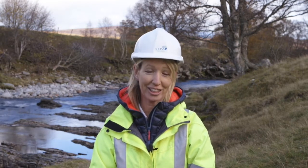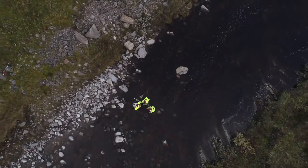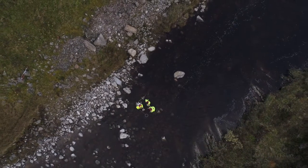Since then we have actually seen many migratory fish ascending into the river. So I'm really chuffed to have been part of this process.